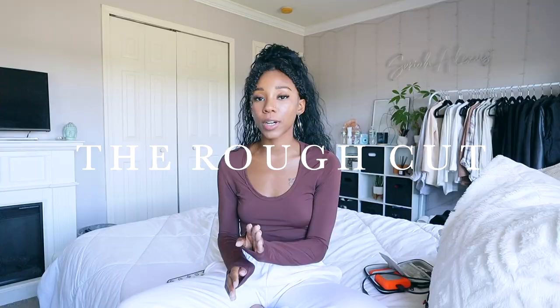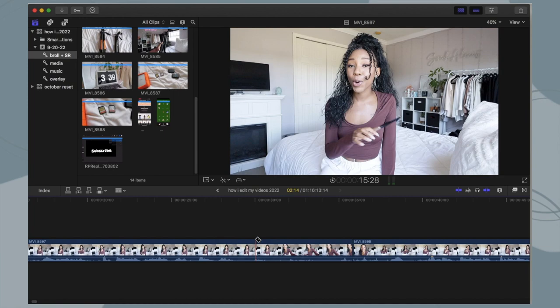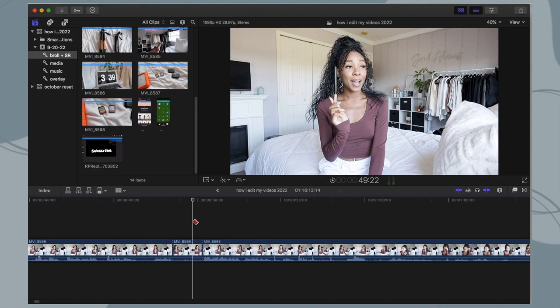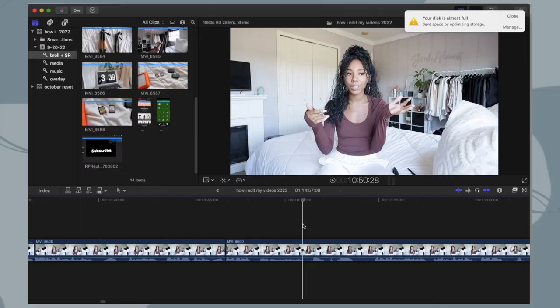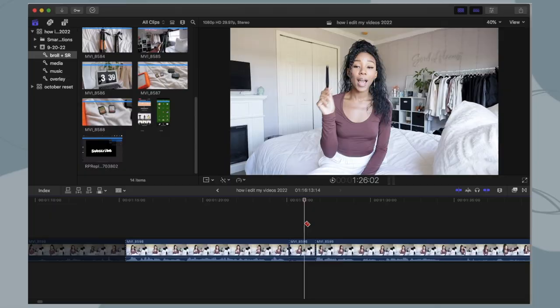I edit in three phases: the rough cut, the creative edit, and the final edit. In the rough cut I take out parts where I'm saying um or like a lot. You don't want to overdo it and make the video choppy — just let it flow. During the rough cut I try to get my video down to the time I want it to be. I don't add creative edits yet — instead I like to create bookmarks. In Final Cut you can add to-do marks using the shortcut M, and I'll type something like 'add cricket sound effect here' so I know where to put things during the creative edit.